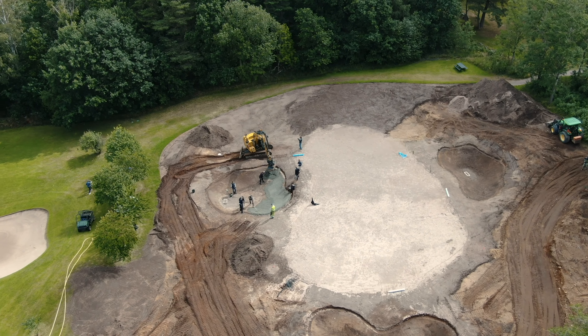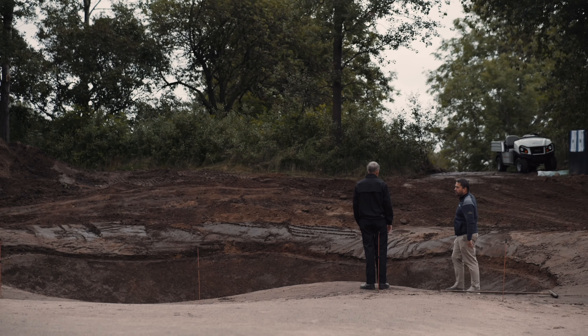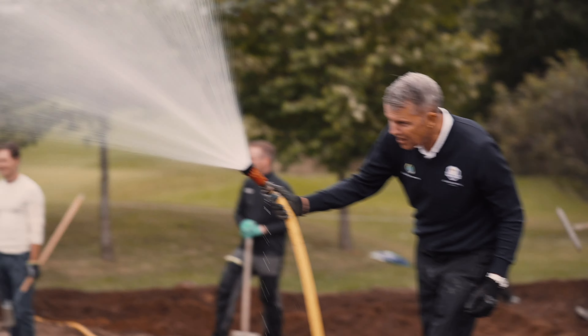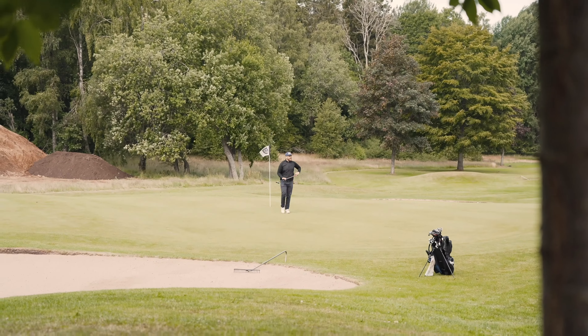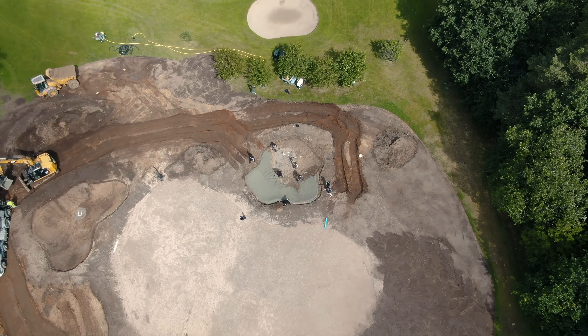Several case studies show payback time of less than three years. ROI is in excess of 35% based on maintenance savings, while also greatly improving playability on the golf course and satisfaction among members and players.